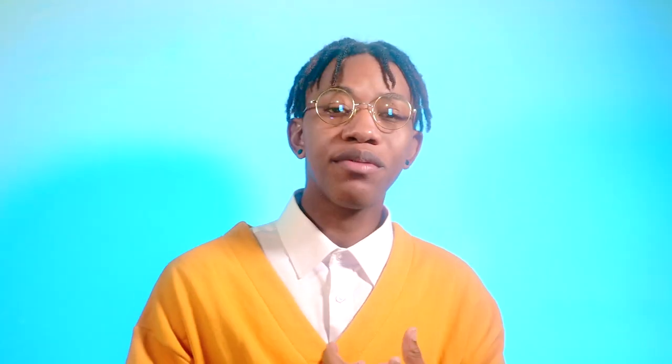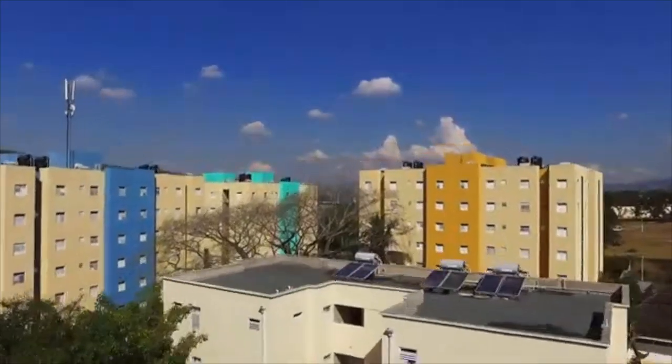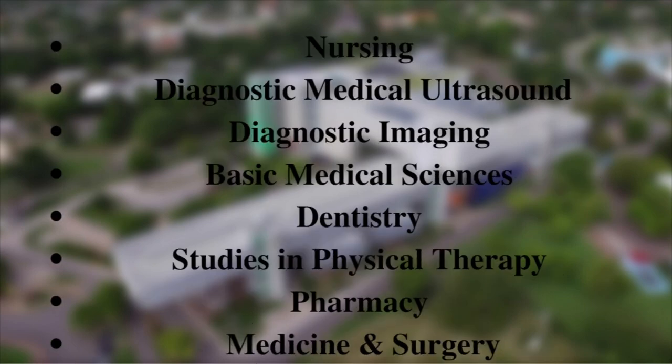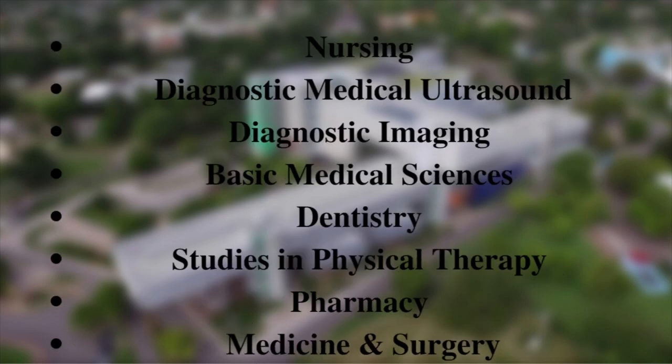The University of the West Indies is spread across the Caribbean in three major islands. Let's look at the universities and what they offer. First, we have the university located in Kingston, Jamaica — the Mona campus. This university offers nursing, diagnostic medical ultrasound, diagnostic imaging, basic medical sciences, dentistry, studies in physical therapy, pharmacy, and lastly, medicine and surgery.